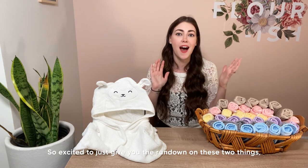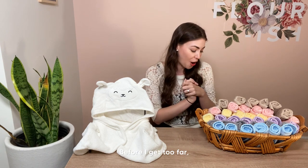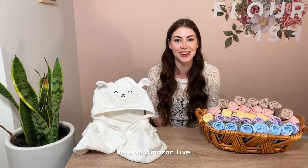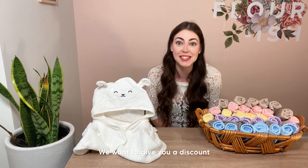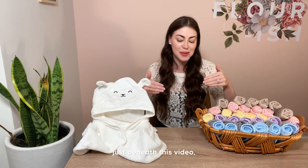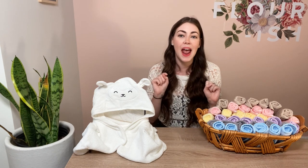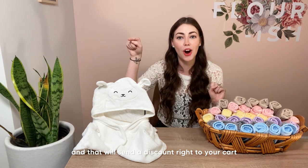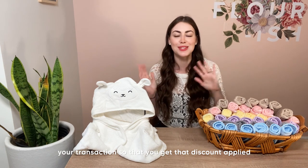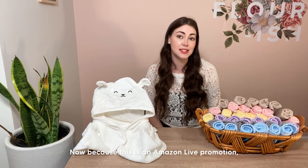Let's get into it! Before I go too far, I want to tell you about a promotion we're running as a thank you for tuning in on Amazon Live. You can shop these items right here beneath this video — hit the claim button on the banner and that will send a discount right to your cart, automatically applied at checkout. Go ahead and complete your transaction so that discount is taken off at the end.